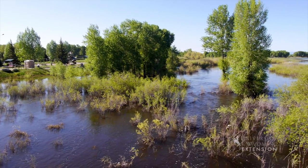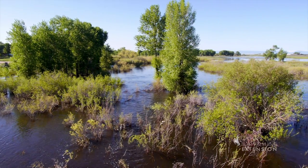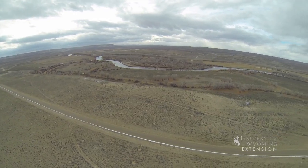Floodplains are a natural part of a river's structure, and during high flows, such as spring runoff, rivers will exceed the normal channel capacity and flow across the surrounding land, the floodplain.